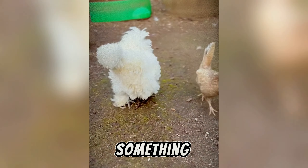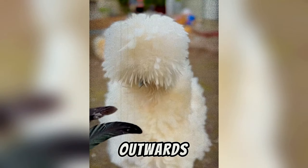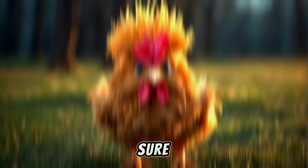Moving on to something a little feathery, we have the Frizzle chicken. These chickens have feathers that curl upwards and outwards, giving them a frizzy poof ball appearance. It might not be the most aerodynamic look, but it sure is unique.